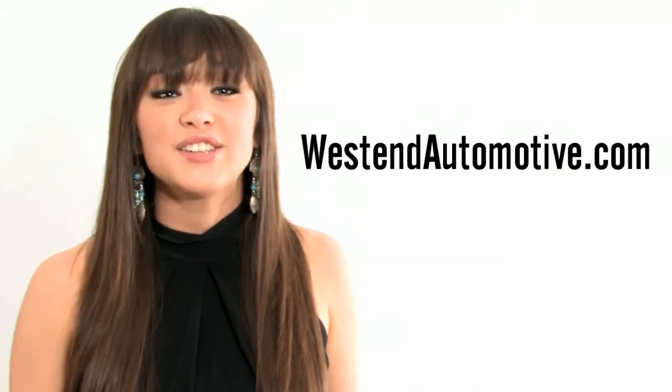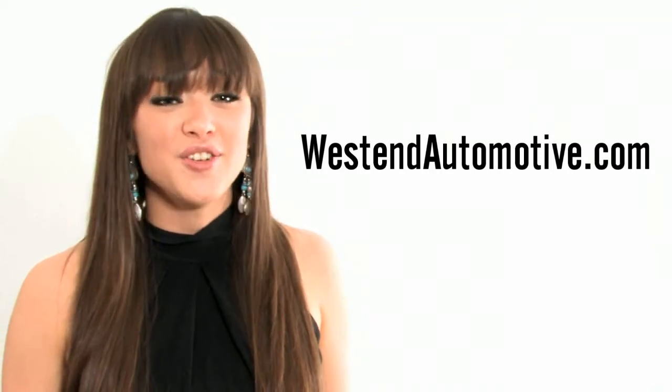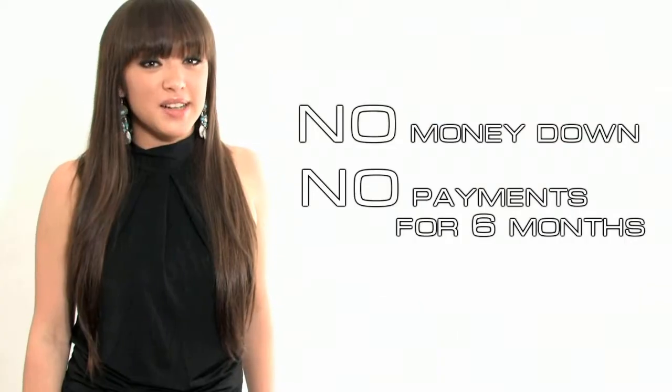If you're watching this video and you're not already on our website, I urge you to visit westendautomotive.com right now to check out this car and other great deals we have in stock. Remember that at West End Automotive, it's always no money down and no payments for six months.